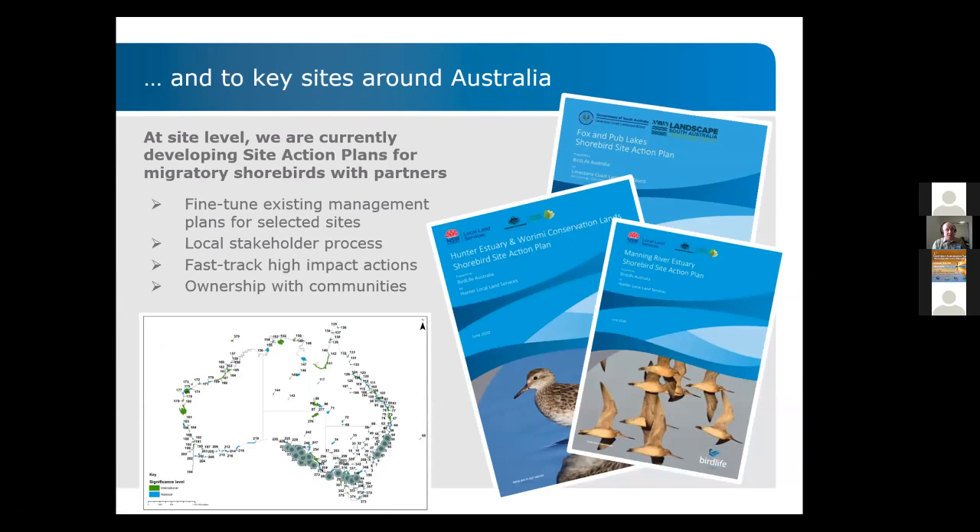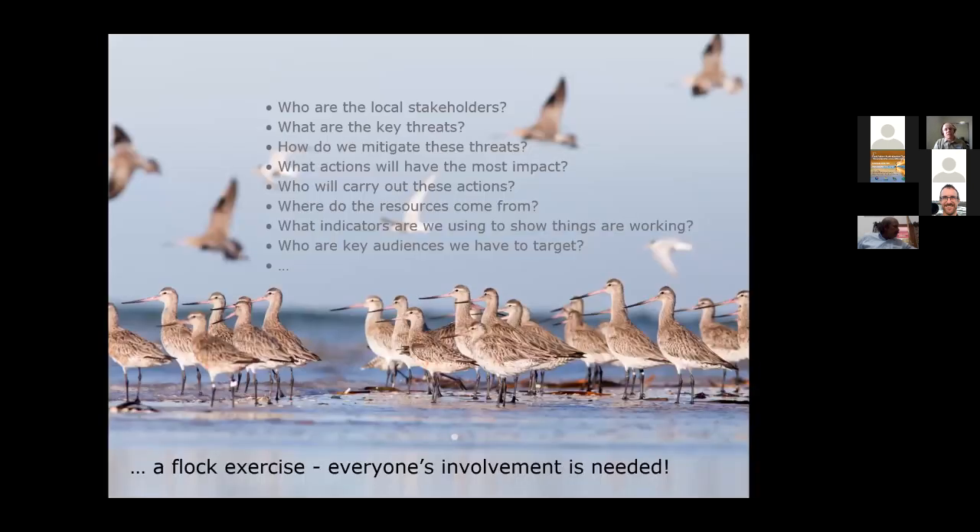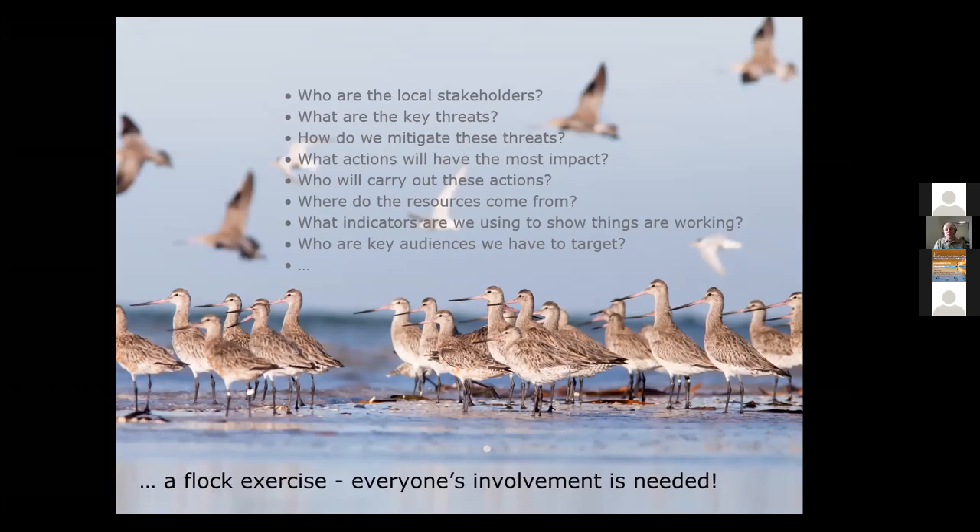At the same time, it enables us to look not only at threatened species but also at key sites around Australia. The site action plan idea is that we fine-tune existing management plans for selected sites through a local stakeholder process — getting everyone around the table who has stakes in the site — then fast-track high-impact actions to improve protection and give ownership of these plans to communities. The gray dots along the coastline on the map show areas where we currently have site action plans, namely Victoria, South Australia, and New South Wales. The process involves finding local stakeholders, identifying key threats, determining mitigation, deciding who carries out actions, and setting indicators.